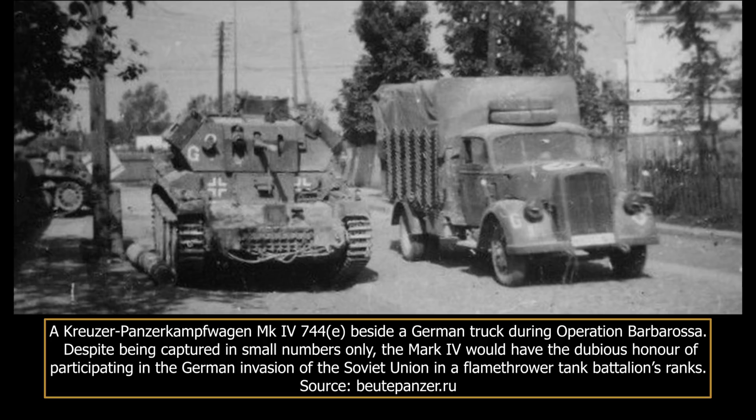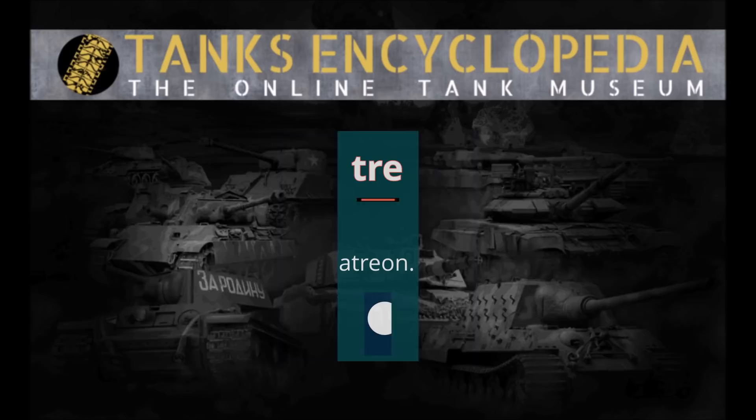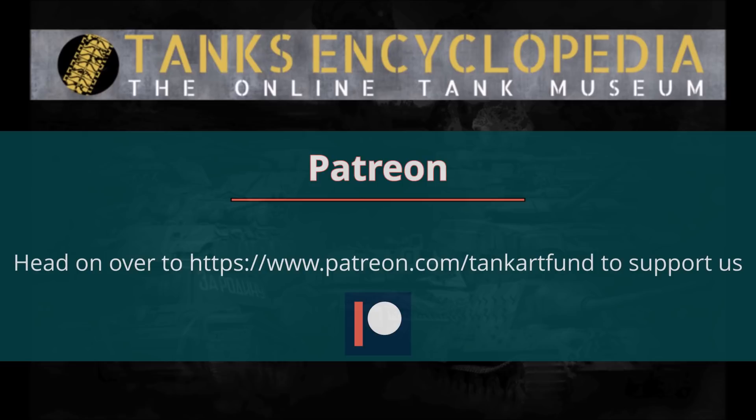Hello and welcome to another Tank Encyclopaedia voiced article. I'm your host BlueMoon and today I'll be covering the Kreuzer Panzerkampfwagen Mk Vier 744A — in other words, the use of the British Mark IV cruiser tank by the German Army during World War II. If you like our videos and want to support us, please consider donating on Patreon or PayPal. All of the funds will be used to improve future Tank Encyclopaedia content.